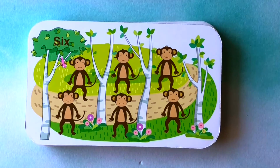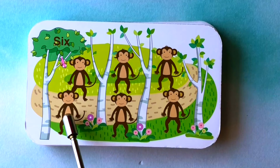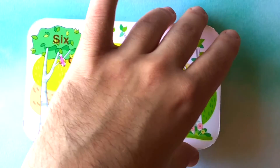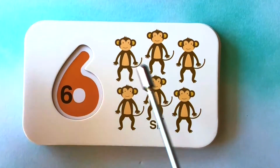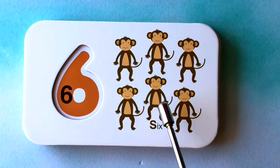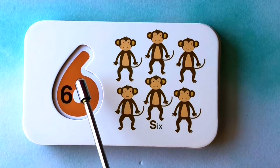How many monkeys do you see? I see one, two, three, four, five, six monkeys. One, two, three, four, five, six monkeys. This is the number six.